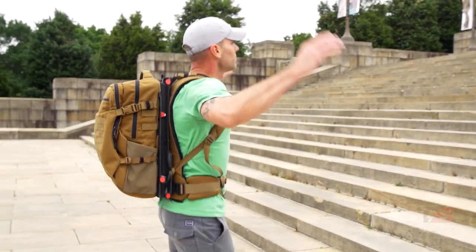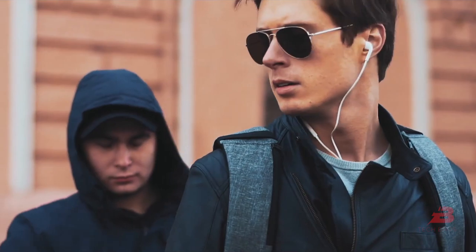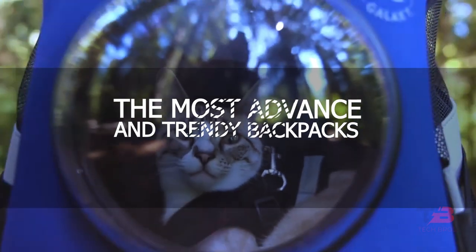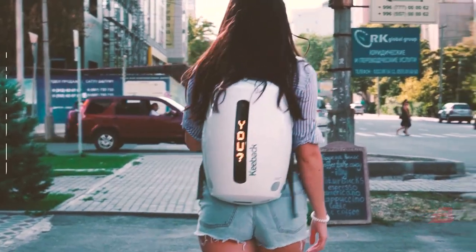Carrying your belongings in a backpack is a secure option. Most backpacks are completely waterproof, lightweight, and bendable, providing the highest level of protection possible for their contents. In this video, we will showcase 9 of the most advanced and trendy backpacks you should not miss. If you want to know any of these incredible innovations, keep watching the video.